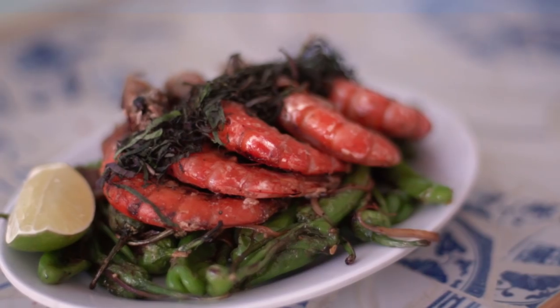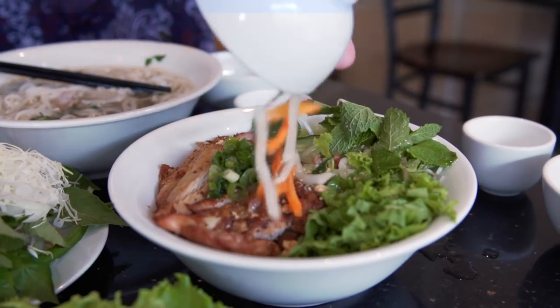Hey everybody, I'm Gunnarolla and I'm here today with Anne from Montreal Food Nom. Today we're taking you on a culinary journey from old to new, traditional to modern. We're trying Vietnamese food two different ways.